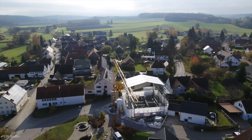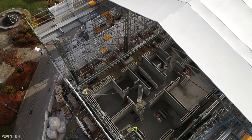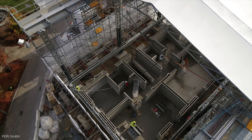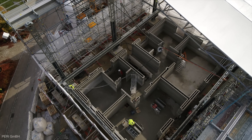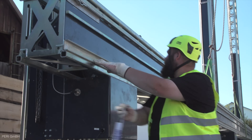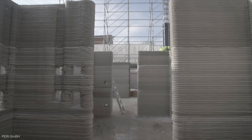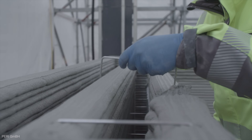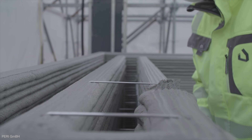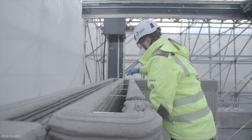Europe's largest 3D printed residence is currently under construction in the German state of Bavaria — a three-story, 380 square meter, 4,000 square foot apartment complex made of concrete. While it normally takes five people five days to build the ground floor, it took two people just one day with 3D printing, saving time and cutting costs. Further reductions are found in minimizing waste, because the printer knows exactly how much material to use.